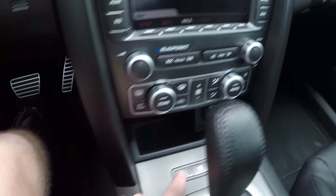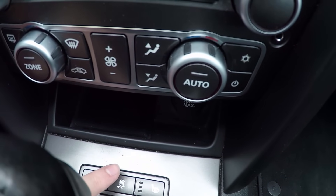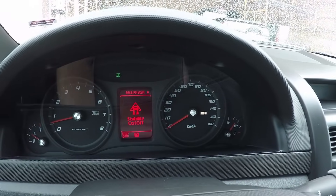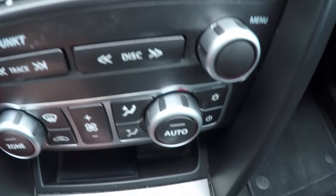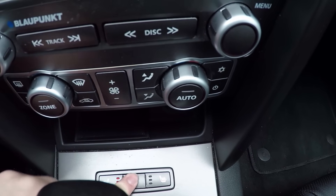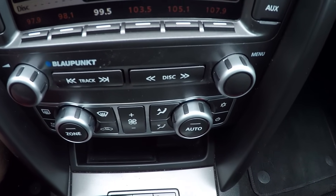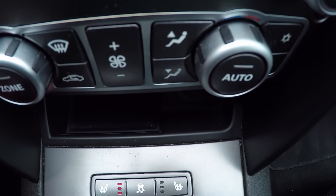Heated seats were an option — my car is fitted with them. Here's your traction control button. Push it once and everything goes off — traction control, stability control, everything. There's no holding it, no tapping it three times. Push once again to turn everything back on. It definitely turns everything off.